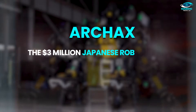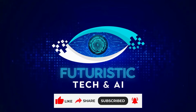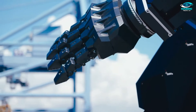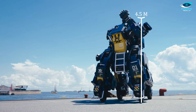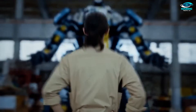Archax — the $3 million Japanese robot that's turning industries upside down. It's a real-life sci-fi marvel. Archax, the brainchild of Tsubami Industries, is nothing short of a futuristic wonder, drawing inspiration from the iconic mobile suit Gundam. This colossal four-wheeled robot stands at a jaw-dropping four and a half meters in height, exuding a powerful yet graceful presence. What truly sets Archax apart is its incredible ability to mimic human-like movements — it's as though science fiction has come to life.